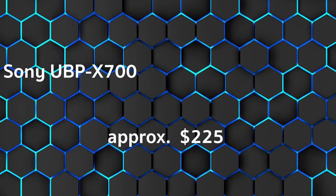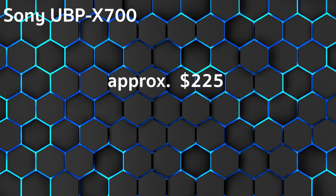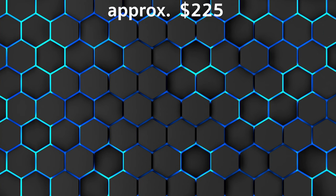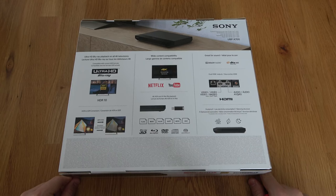In second place: the Sony UBPX 700, approximately $225. Stiftung Warentest rated it 1.9, Audio Video Photo rated it 1.8, Audio Vision rated it 76 out of 100 — overall rating 1.6. It is a UHD Blu-ray player with a strong price-performance ratio. Strengths: very good picture quality, Netflix, Amazon Video, and YouTube integrated, quiet drive, and simple smooth operation.